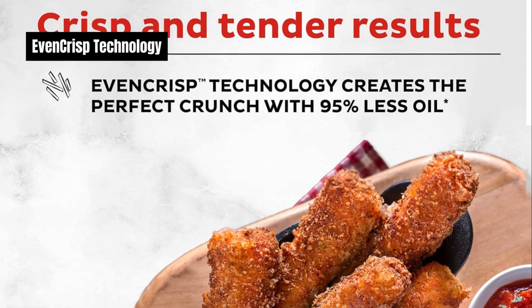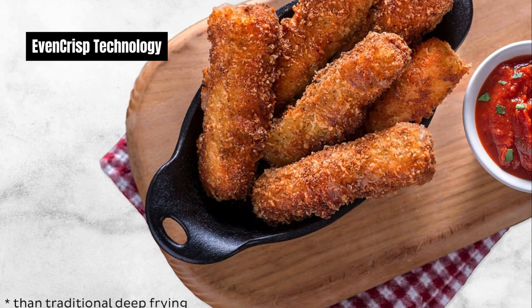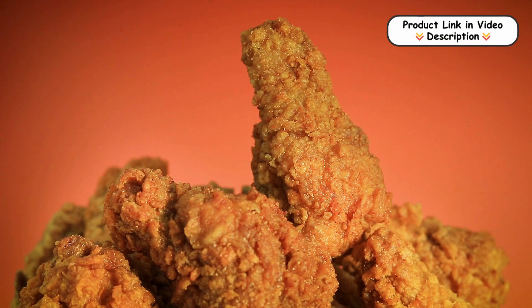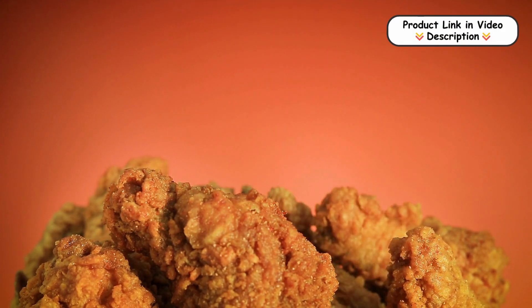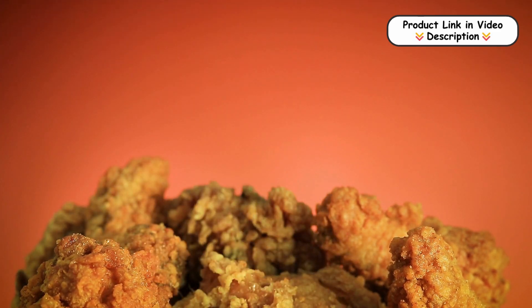Even Crisp Technology. The advanced Even Crisp Technology drives airflow from the top down, ensuring a perfectly golden finish every time. This means your food will always come out crispy on the outside and tender on the inside, delivering delicious results consistently.